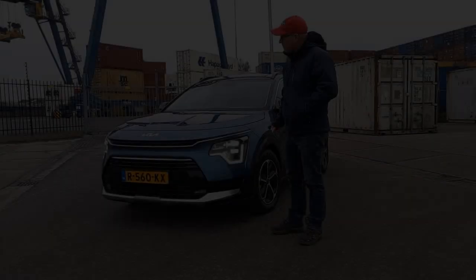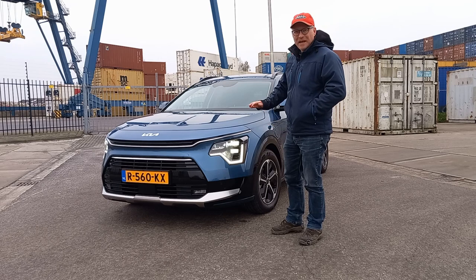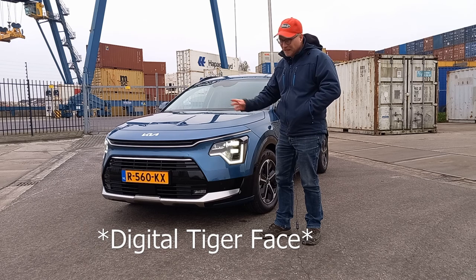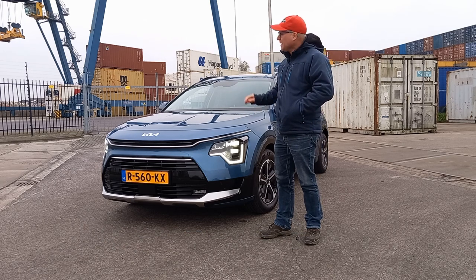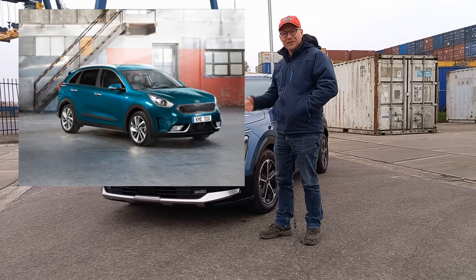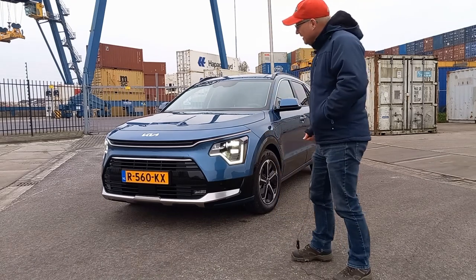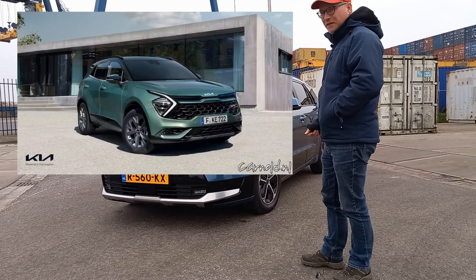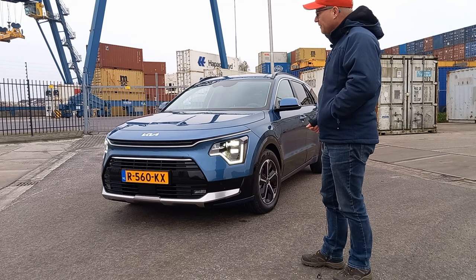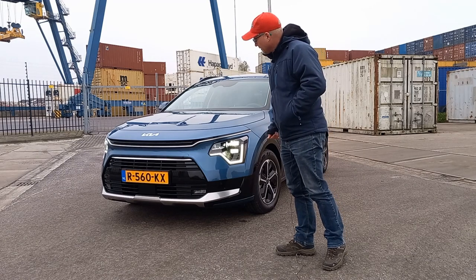Kia used to have the tiger nose grille, and they've stepped away from that, introducing what's now called the tiger face front. The front of the new Kia Niro is entirely different from the outgoing model — I'll blink in a picture so you can compare. It's very classy, and compared to the Kia Sportage introduced the same year, it's quite different. The Sportage is wild; this has more of a classic look.